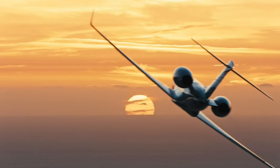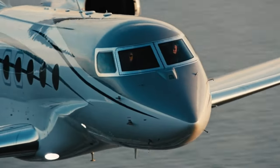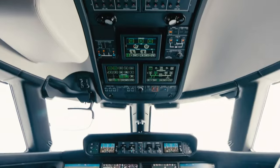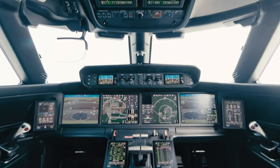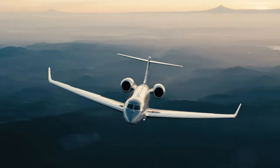Luxury is nothing without safety. The G700 is equipped with the latest safety features, including enhanced vision systems, predictive landing performance systems, and a robust fly-by-wire system. These technologies ensure that every flight is not only luxurious but also safe and secure.